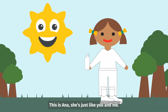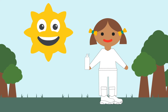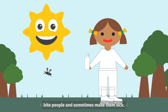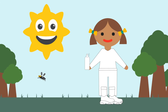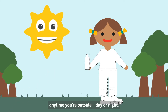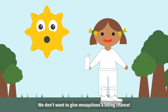This is Anna. She's just like you and me. She loves to be outside. But you know who else likes to go outside and play? Miss Mosquito — except she likes to go outside and bite people and sometimes make them sick. Today we're going to play a little game to help you and Anna keep Miss Mosquito and her friends away anytime you're outside, day or night. We don't want to give mosquitoes a biting chance.